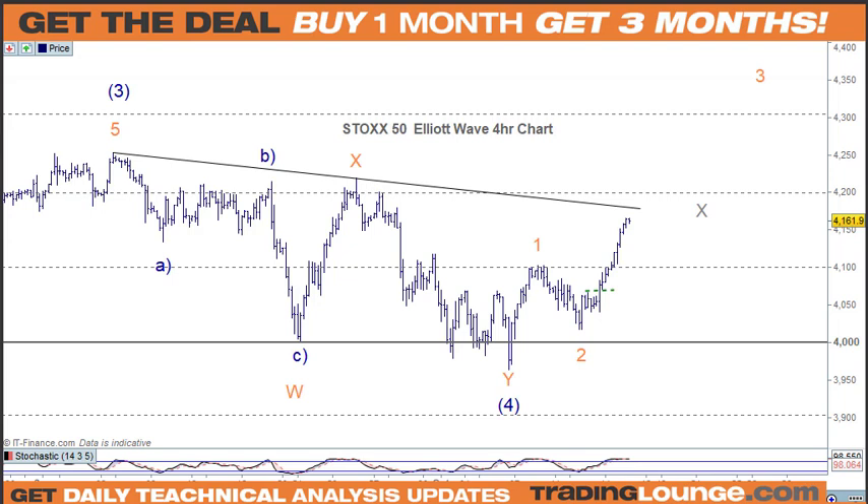Welcome to Trading Lounge and the European Indices for Friday October 15, starting with the Euro Stoxx 50. As you know from yesterday, we started to look at these markets being completed in terms of their corrections, but I can't confirm that just yet because we're in wave fours. We know that the market's been working in lots of threes, so it's possible that this move down still has more to come within wave four.